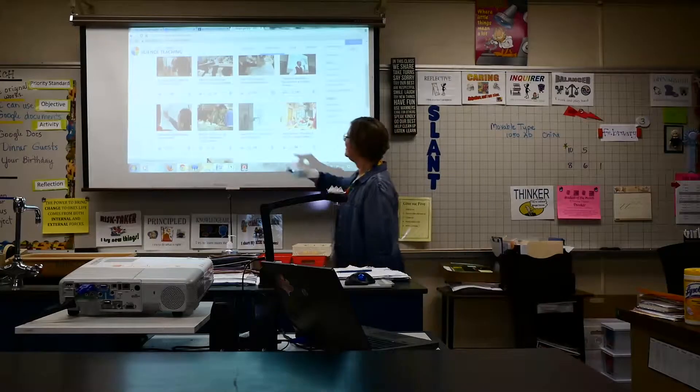My name is Terri Landers. I teach science at Totem. I also teach language arts, history, and technology.